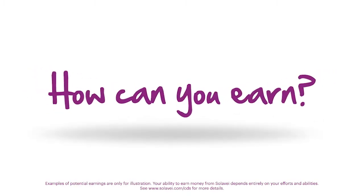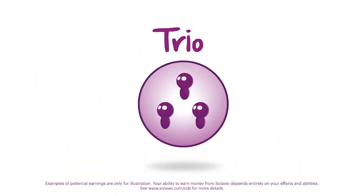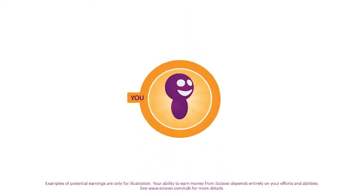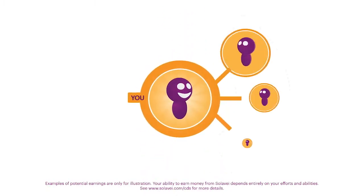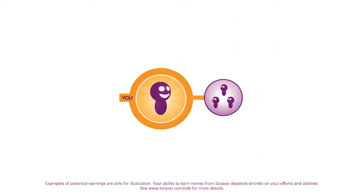So how can you earn when you share Solovey? It's all about something called a trio. A trio is created when you or someone in your network signs up three new members. Trios contribute to your monthly earnings in a number of ways. The first is through trio pay. You will earn $20 a month for each trio you personally enroll.